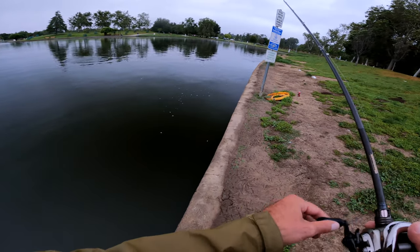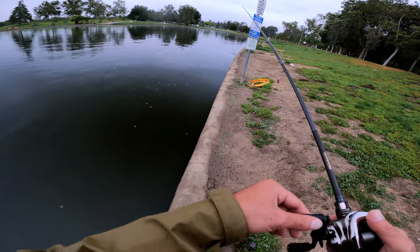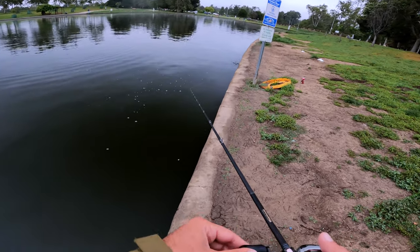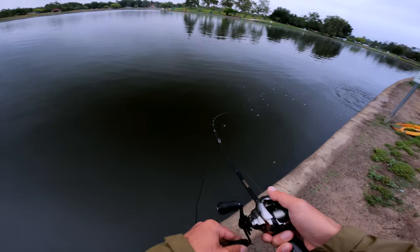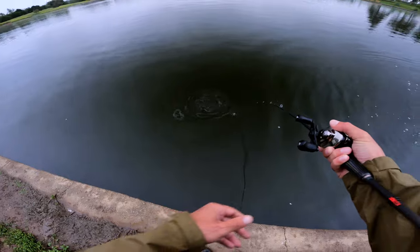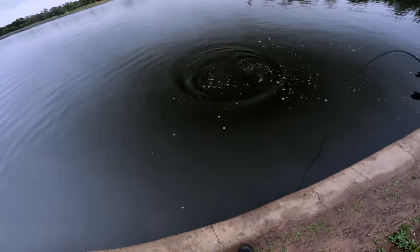There's a bass right there blowing up on bait, but I really want to catch him on this still. Holy crap, that was a vicious blow up. No way, dude. What is this — is this a bass or tilapia? It has to be a bass. Dude, it blew up on that thing like crazy. Damn, that was an aggressive strike.